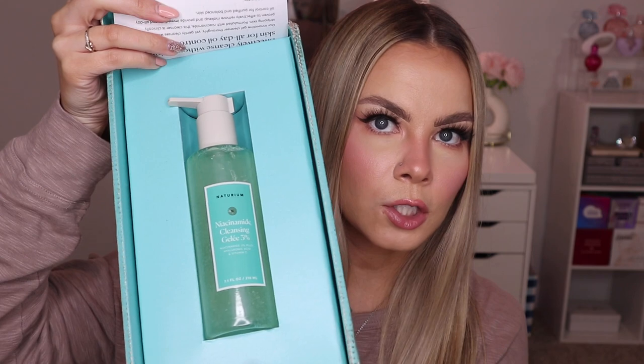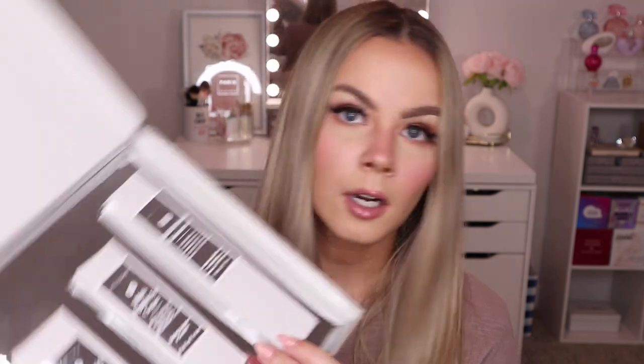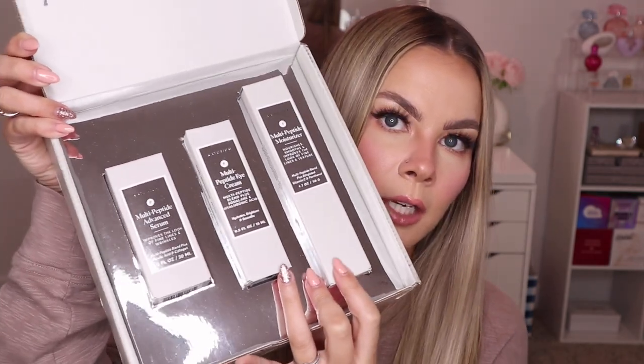Next we have a couple packages from Naturium. First is their Niacinamide Cleansing Gelée — a cleanser with 3% niacinamide and all-day oil control, which sounds really good. In the second package we have their multi-peptide line: an advanced serum, an eye cream, and a moisturizer. I really love the skincare I've tried from them — their niacinamide serum is one of my favorites and I just reviewed it in my empties video. So I'm really excited to try out another line from them.